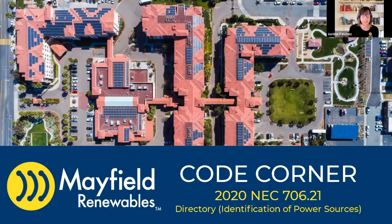Welcome back to CodeCorner. In this episode, we are getting into 2020 NEC Article 706.21, Directory: Identification of Power Sources.